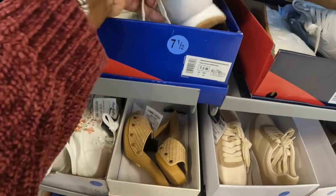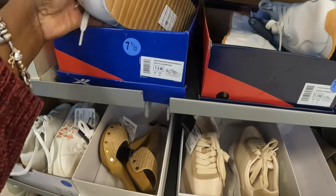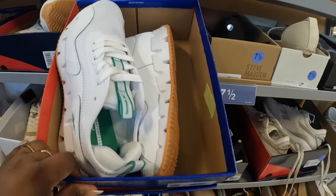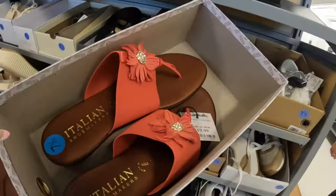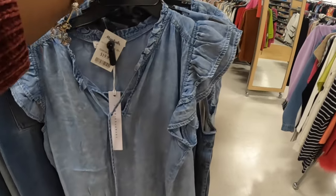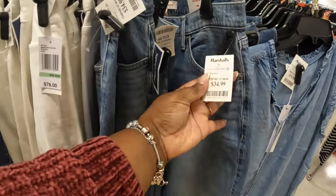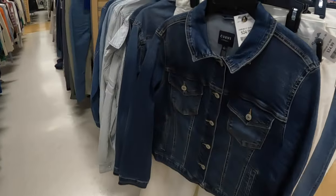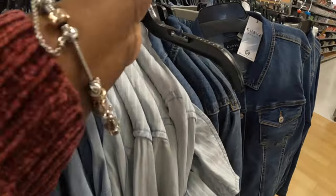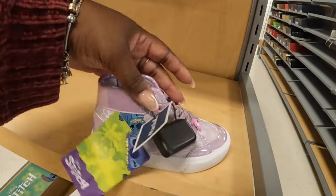They do have some of the Reeboks for forty dollars — actually these are thirty-five and these are forty. They have the different greens and purples. Italian Shoemaker — twenty dollars. Some pretty denim tops — this is twenty dollars, that one is twenty dollars. Lucky Brand — thirty-five dollars. Since we did see most of the adult shoes, I figured we don't have to keep looking at those. These are twenty-dollar stitch sneakers.